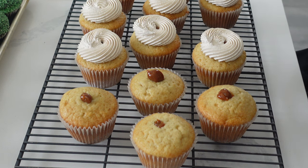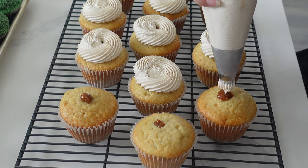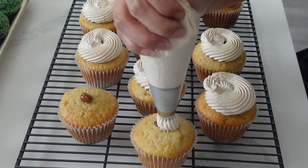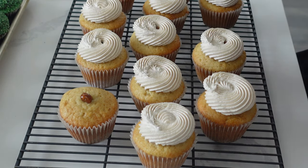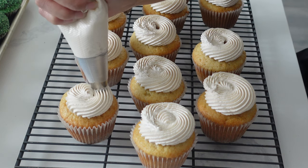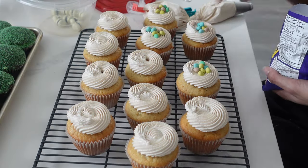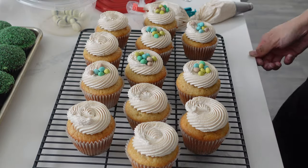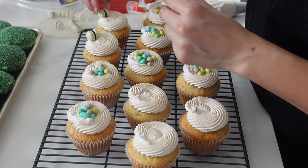Some of you might be thinking that's not enough buttercream and there is a hole in the center. Don't worry — the reason is because my family is really picky about buttercream and I don't like that much frosting either, so I was not that generous with the application. But I knew I was going to fill up the center with these micro mini eggs.